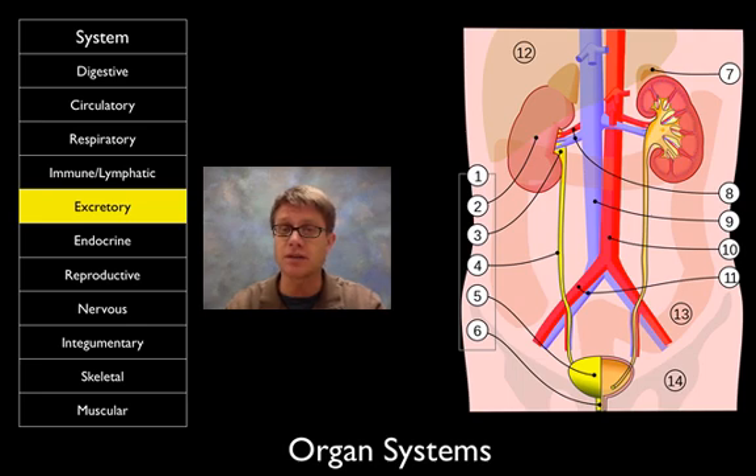The excretory system — we mentioned this already — includes the kidneys, bladder, and ureters. It filters the blood and moves out materials we don't need, secreting drugs and things we don't need anymore.